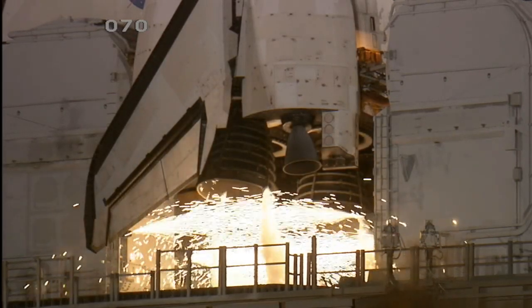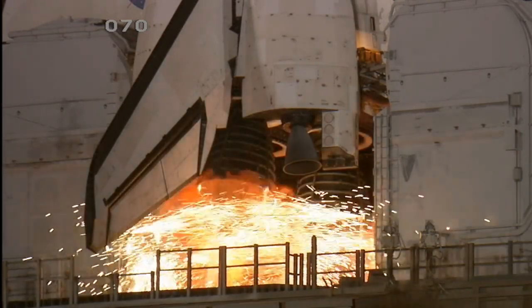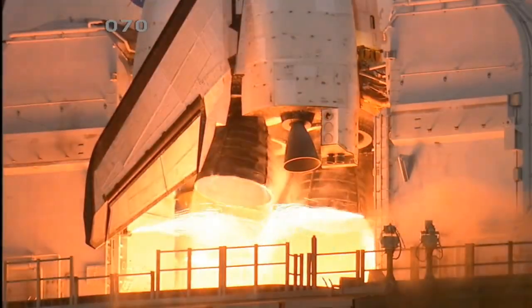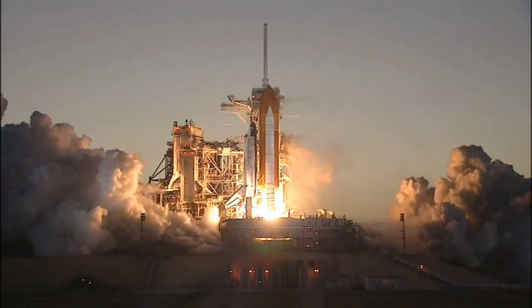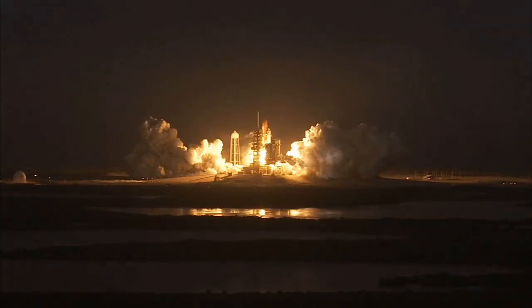10, 6, 5, 4, 3, 2, 1, and booster ignition and liftoff of Space Shuttle Discovery,